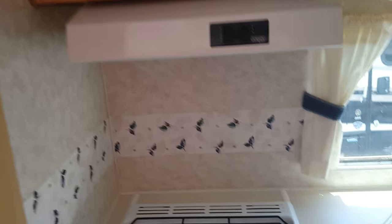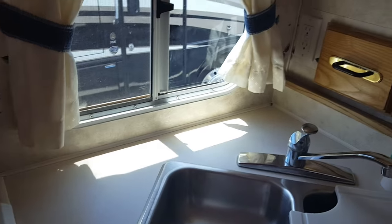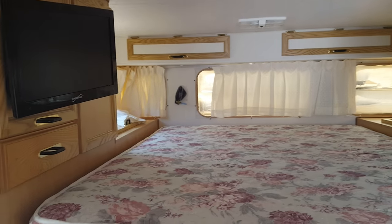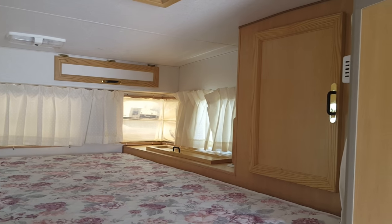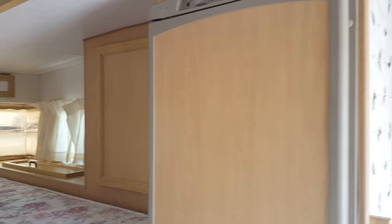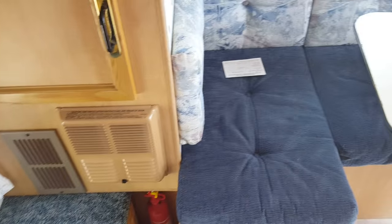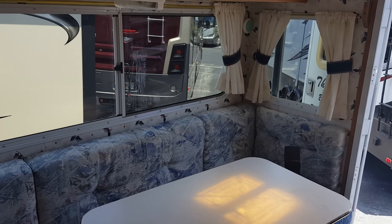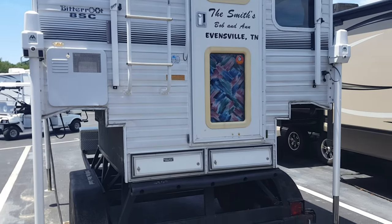No smell or odor in here. Nice little coach. Air is nice and cold. Your refrigerator. The good pass-through window. Lots of windows in here. And we're stepping outside the coach now.